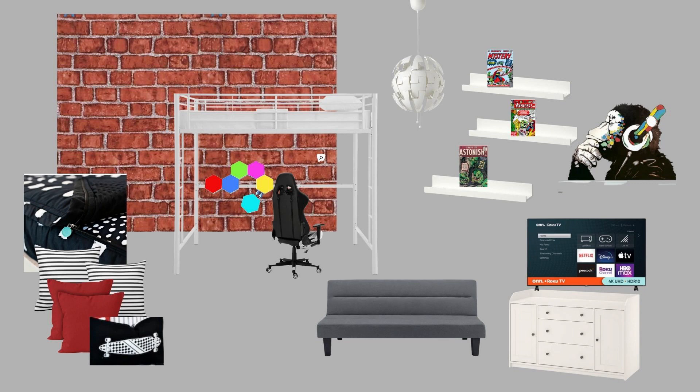I put together a vision board so I could get what was in my head out on paper — well, in this case on the computer — so I could see everything and see if it all fit together. We have a brick wall, the loft bed, a futon, a new TV unit, and some shelves for my son's comic books. So there's a lot going on here. I was kind of going for an urban loft feel, but kid version.